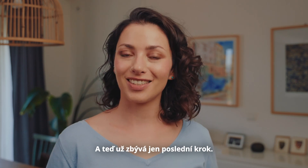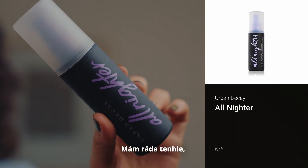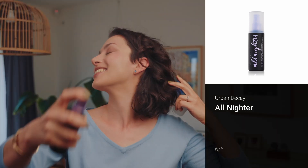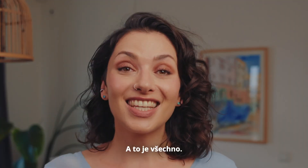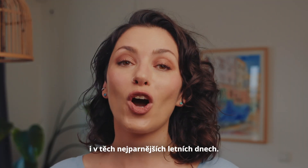And now it's time for a final touch — of course it will be a setting spray. My favorite is this All-Nighter from Urban Decay. And this is it — this is the final look that I think will last even on the hottest summer day.